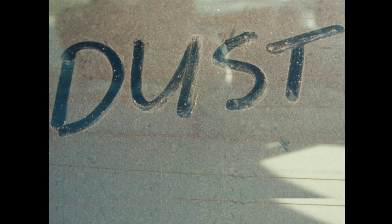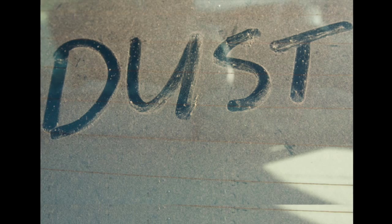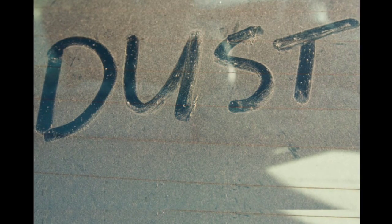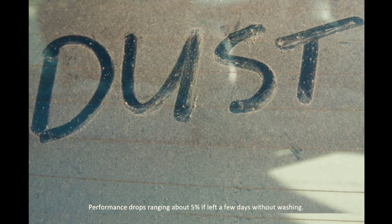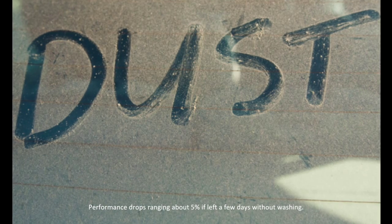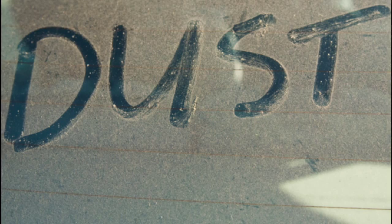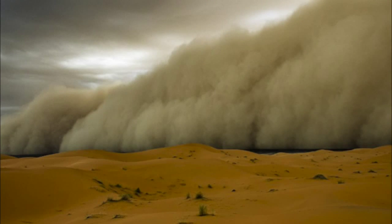The other environmental challenge is dust. Dust affects performance in CSP systems a lot more than it does in PV systems. We've seen performance drops of about 5% if you leave it for just a couple of days without washing — these are actual recorded data from our system. And the third thing is when you combine wind and dust together, you get the infamous dust storms that occur in this region quite frequently. You need to be able to withstand them — not just survive, but operate as well.